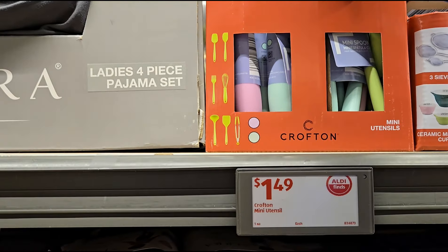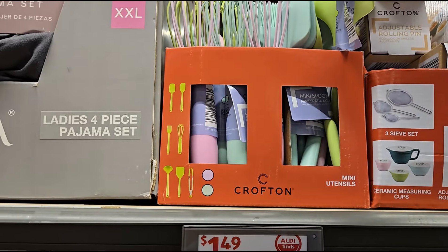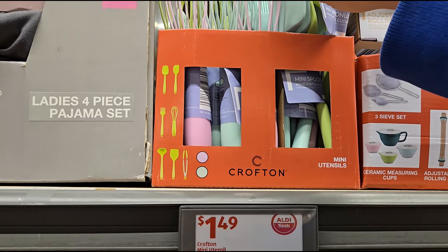For $1.49 they've got some smaller mini tools too — you can get a smaller whisk or a spatula in green, mint green, and pink.